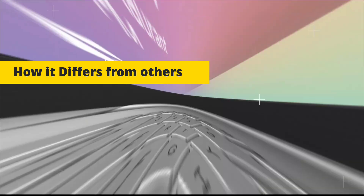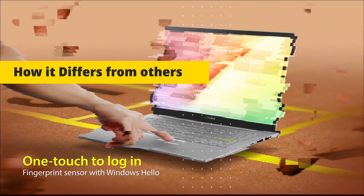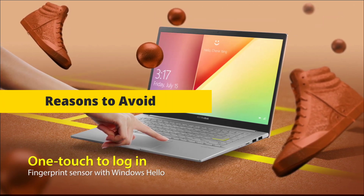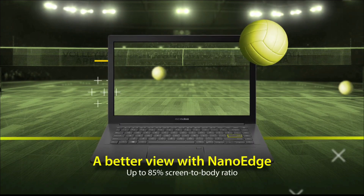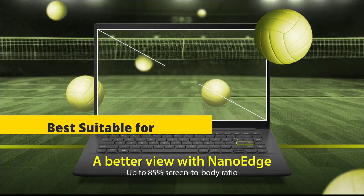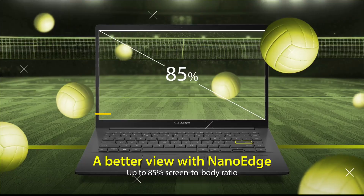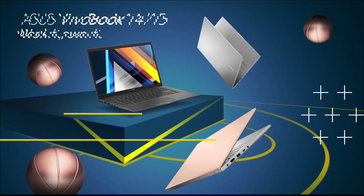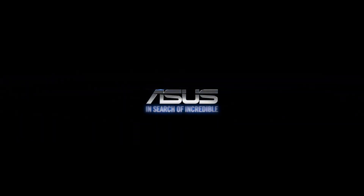It differs from others because of its sleek design, fingerprint sensor, and good audio quality. It can get a bit warm under heavy workload. It is best suitable for students, casual programmers, and those looking for a stylish laptop. Battery life is up to seven hours and it has good value for the price.